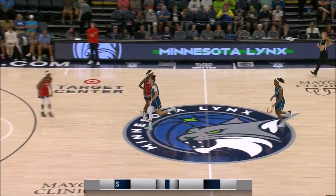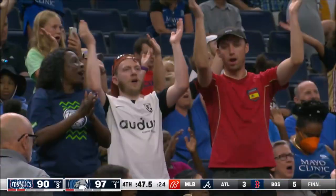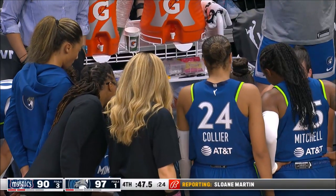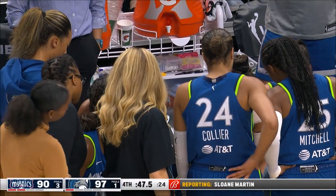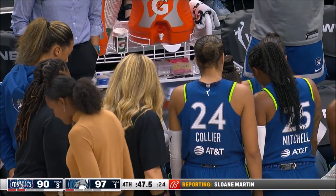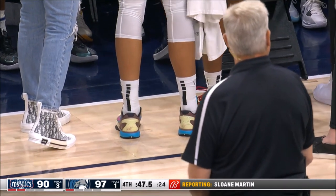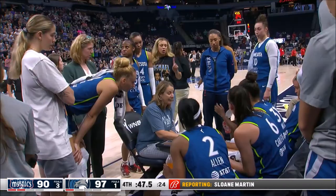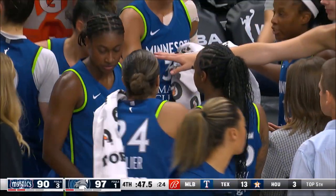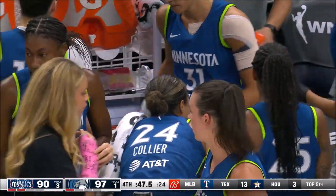We will start the final 3:50 with Nafisa Collier on the bench. Update on Nafisa Collier from Sloan Martin: it's great to see rookie Diamond Miller and Lima Milic stepping up in these last couple of minutes, because Nafisa Collier is out for the rest of this game. She went out at around the three-minute mark with an apparent ankle injury — it was the right ankle. So she's in to give some advice to her teammates.